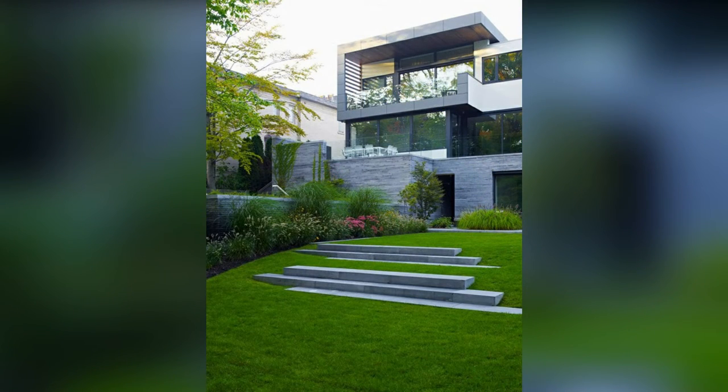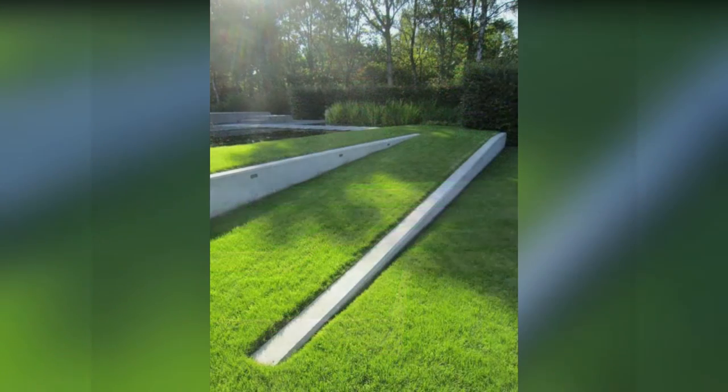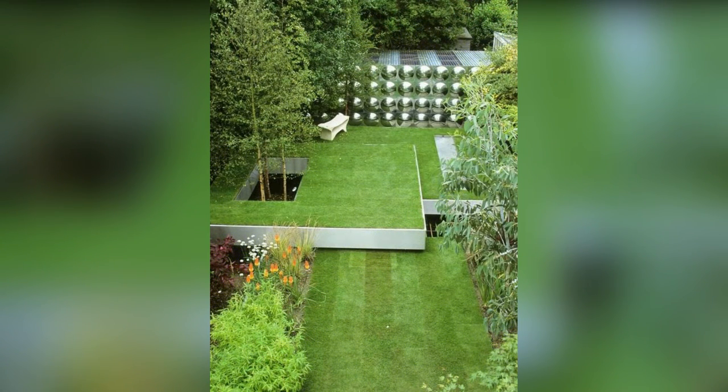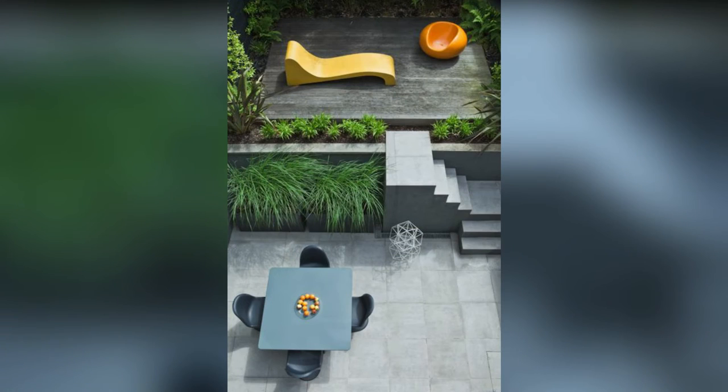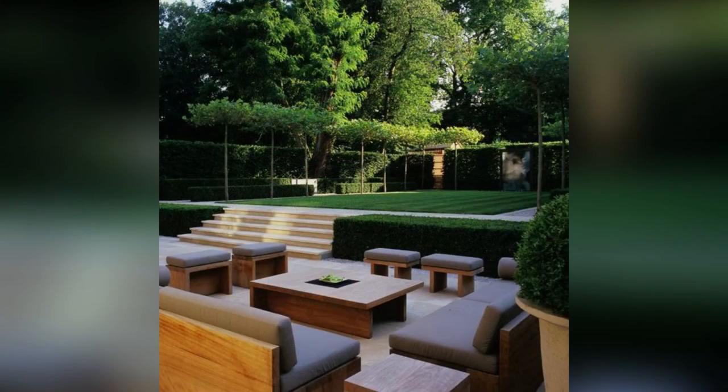When you have a hillside that frames a view of your house, you want it to remain attractive year round. Colorful shrubs are the perfect answer — not only do they have four seasons of interest, they require minimal if any maintenance. A little pruning in the spring and your hillside should look good for the rest of the year. Shrubs are also excellent for controlling erosion.